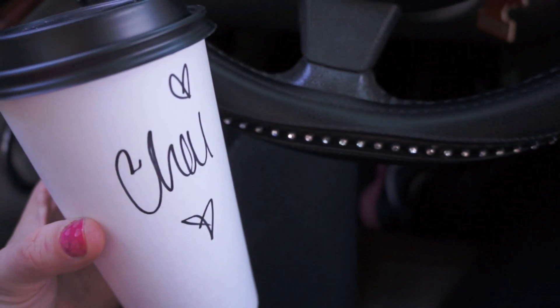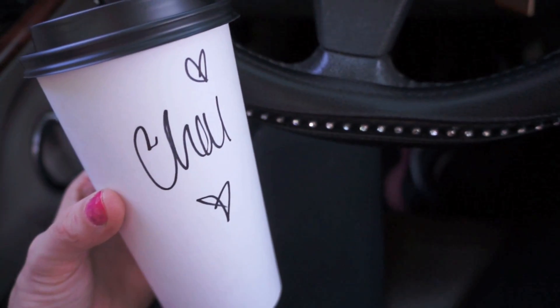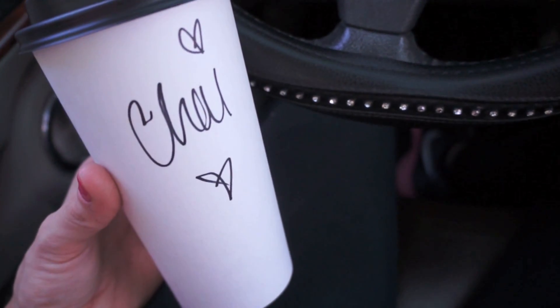I just stopped by the coffee shop and got a hot chai tea latte. It's one of my favorite things to get and I get it with almond milk. It's probably not one of the best things for you, but I love it, so this is what I'm having before my lunch.